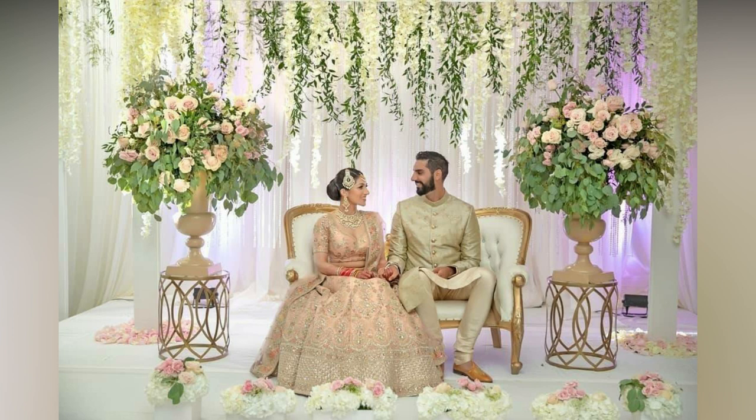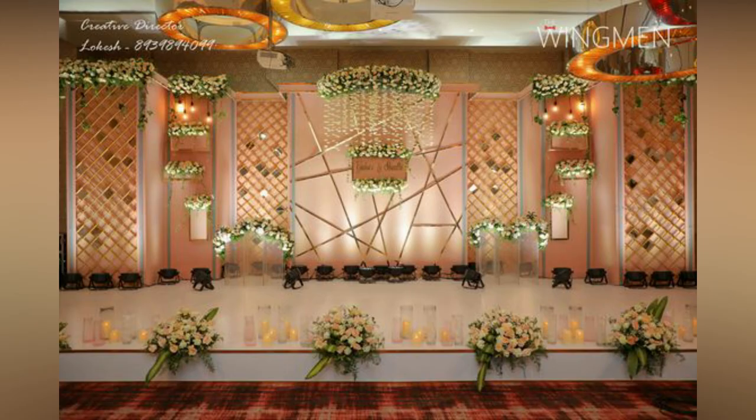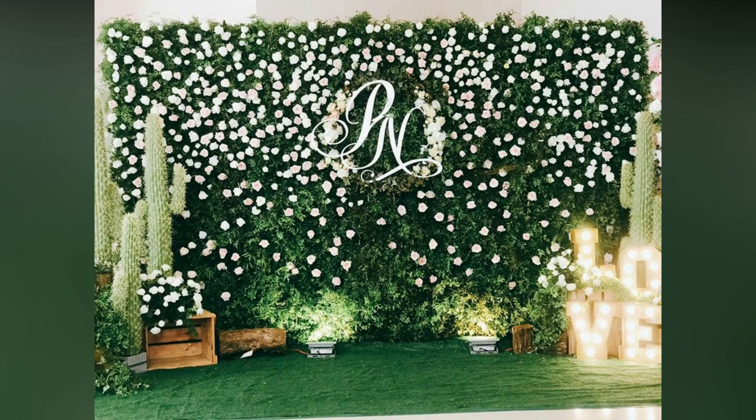When it comes to wedding reception stage decoration, floral arrangements are a timeless classic that many couples turn to. There is just something about the sight and scent of fresh flowers that adds an air of elegance and sophistication to any wedding. From delicate roses to vibrant peonies, the options for floral decorations are endless.